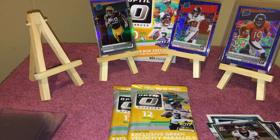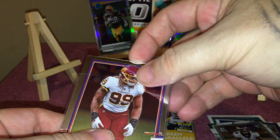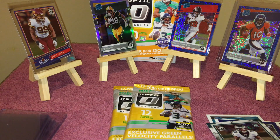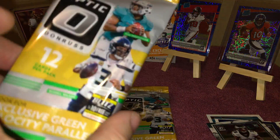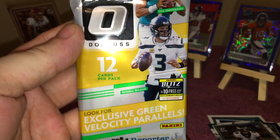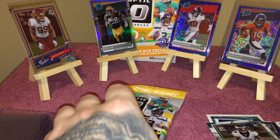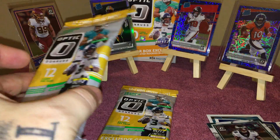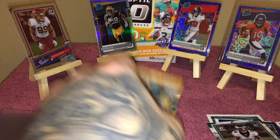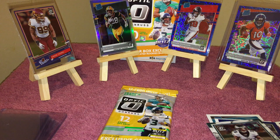Chase Young — not bad either. Put him up there. Alright, let's go with this first cello pack — this comes with the exclusive green velocity parallels, 12 per box. The hanger was $20. I grabbed two of these, figured it'd be kind of close — 22 or 24 all together. Let's go with this first one.